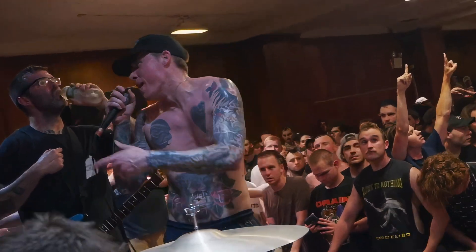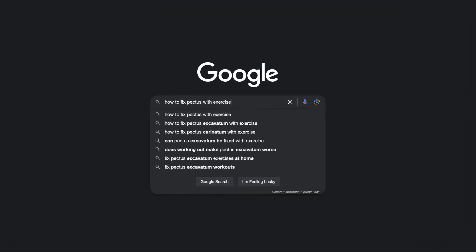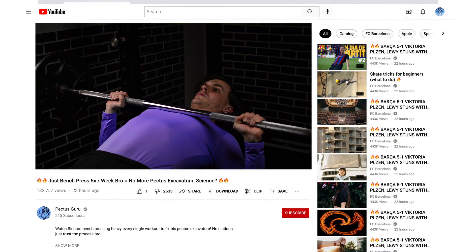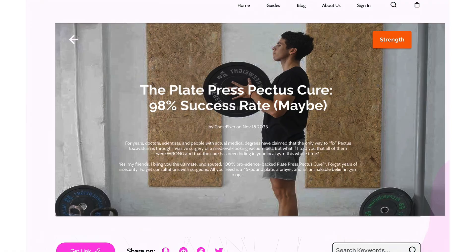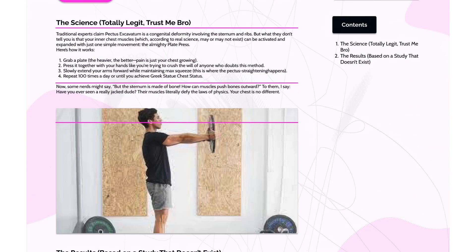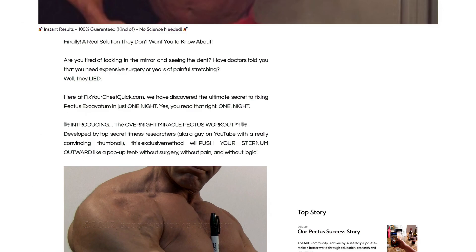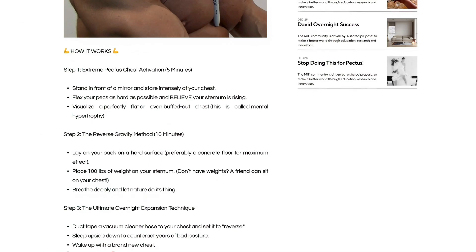If you have pectus excavatum, you've probably googled how to fix pectus with exercise, only to be bombarded with conflicting advice. One video tells you to just hit the bench press, another website shows some fancy exercises like the plate press that do absolutely nothing. And then there are the miracle workouts claiming they'll completely fix your pectus overnight. But what exercises actually work?